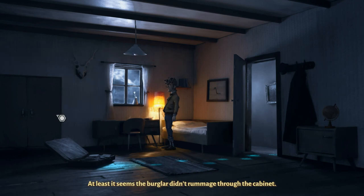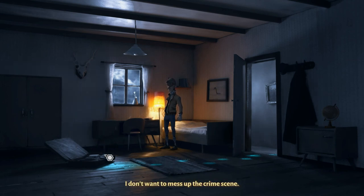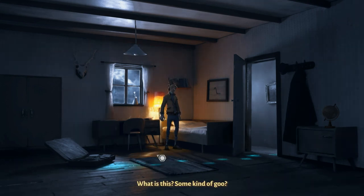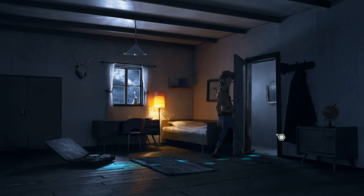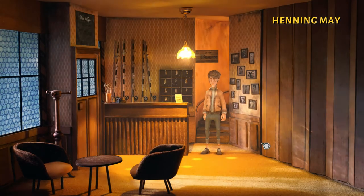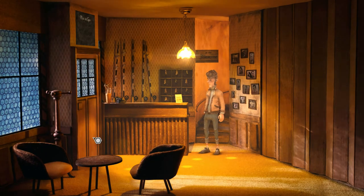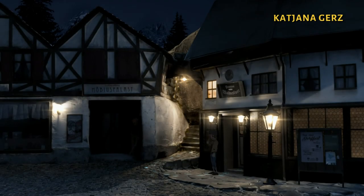At least it seems the burglar didn't rummage through the cabinet. I don't want to mess up the crime scene. What is this? Some kind of goo. Maybe he's still in the room. Where did he go? Even more of that strange goo.